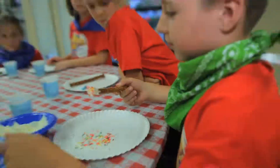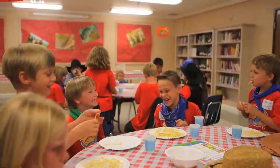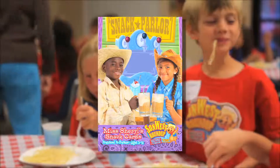With Bible-themed snacks like Mighty Manna or Western-themed snacks like Cow Cupcakes, you've got plenty of places to start a conversation. There's lots of variety in Miss Cheryl's Snack Cards. You're sure to find snacks that will suit your kids' tastes and your budget.